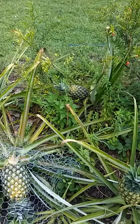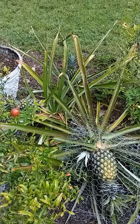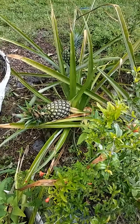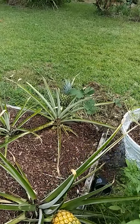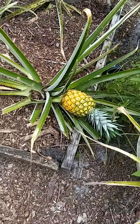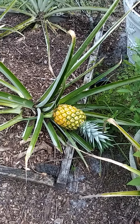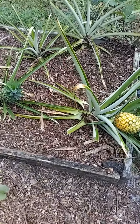Another one falling over back there. This one right here — I could pick it right now but I'm going to give it another day, maybe two, then I'll pick it.